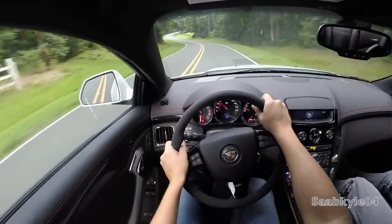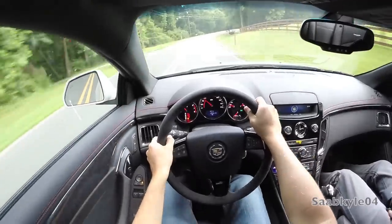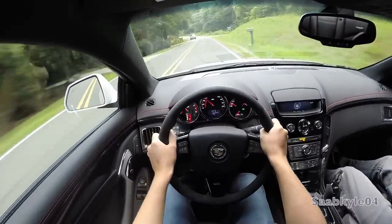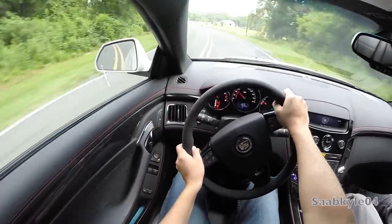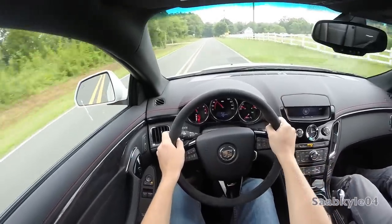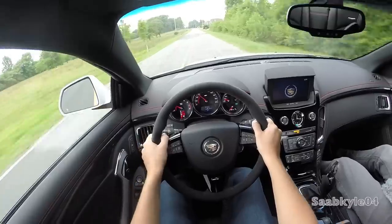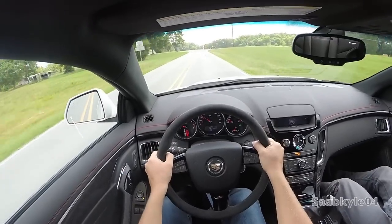While the CTS-V is obviously known for its insane power, what really impressed me most was how well it drives. With the magnetorheological dampers, the car corners flat, it's easy to steer, and it soaks up the bumps without being too harsh — so you still get all that performance with quite a refined ride quality. With the wide contact patches, there is a little bit of tire noise that enters the cabin, but especially over rough patches of road, the CTS-V is a quiet car.